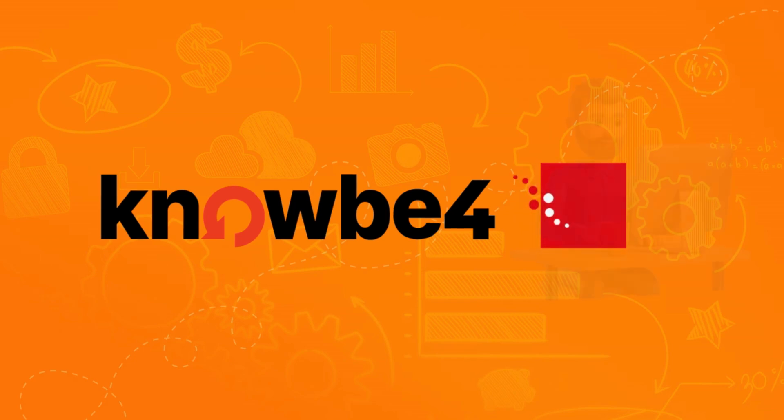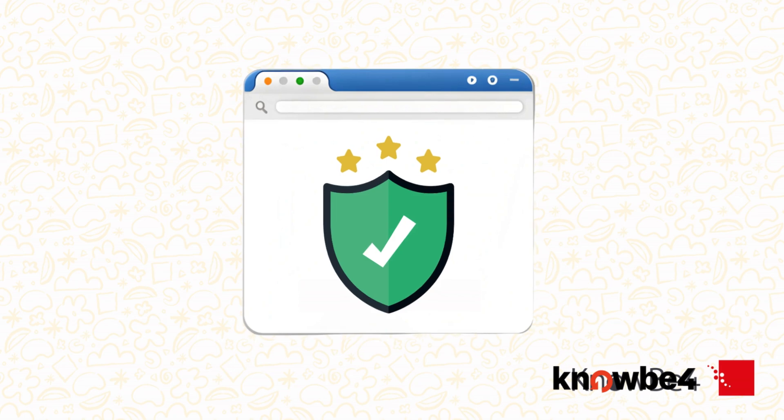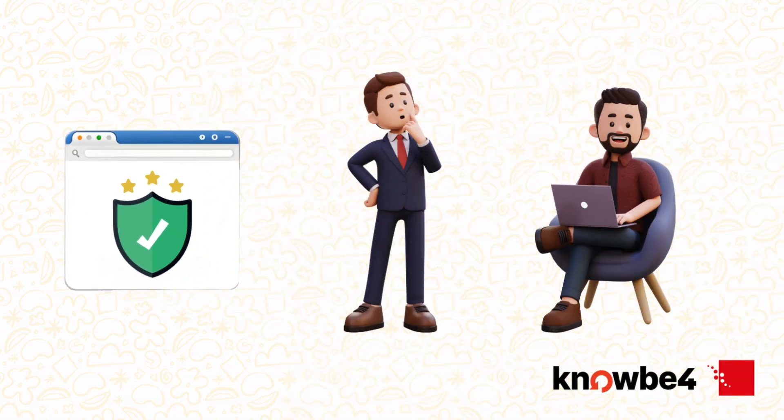Welcome to this video on KnowBefore Security Awareness Training, where your journey to becoming cyber smart begins. Whether you're new to cyber security or just need a refresher, this training is here to help you stay alert, informed and ready to protect both yourself and your organisation.